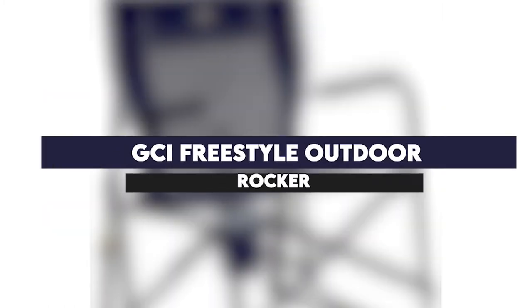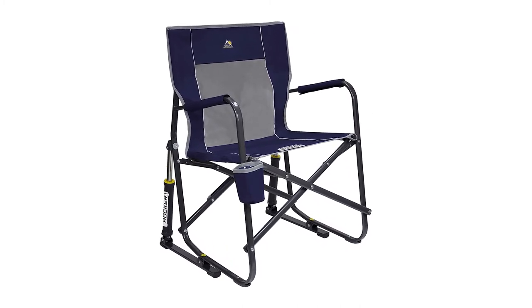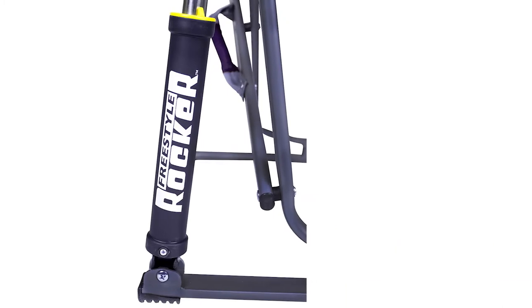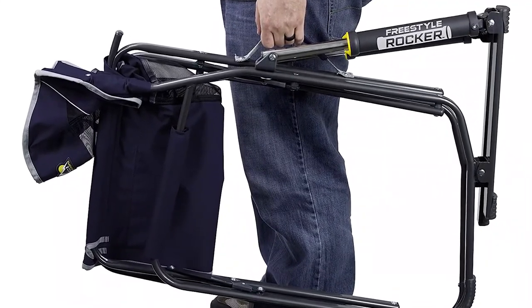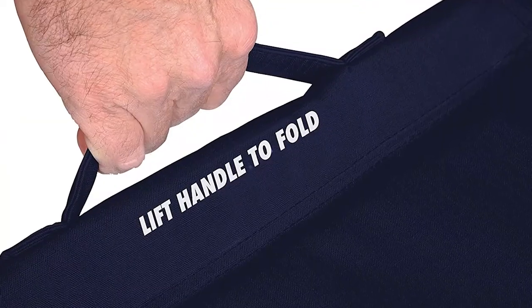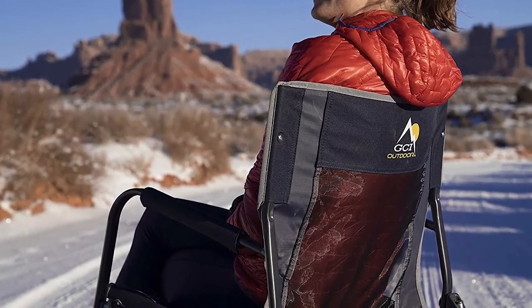GCI Freestyle Outdoor Rocker — a rocker chair designed for tall people, and it comes with an easy fold and spring action features for better functionality. It's designed with a solidly constructed frame that can easily support a weight of up to 250 pounds, padded armrests for extra comfort, and a beverage holder on the side to safely hold your drink. The easy fold feature allows you to easily fold and carry the chair, while the spring action rocking feature and shock absorbers ensure you have a soft rocking motion, even on uneven surfaces.